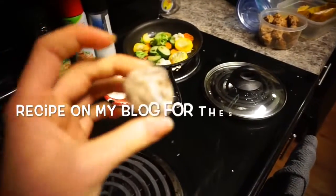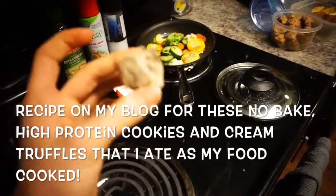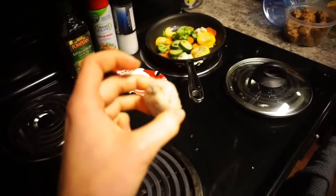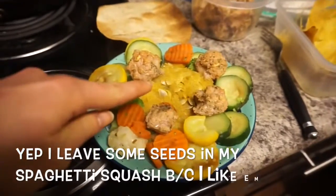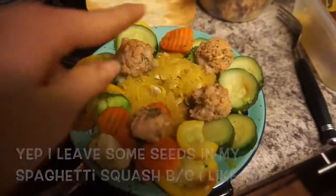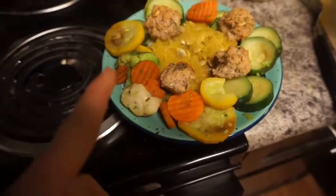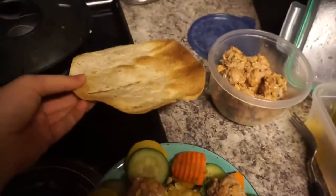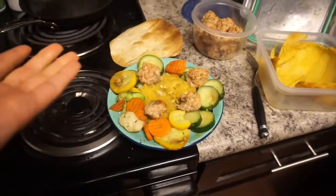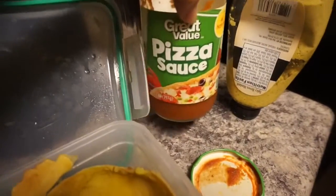As my food cooks, I'm also making my cookie dough truffles that are on my blog — chickpea cookie dip! For dinner: half a spaghetti squash, four turkey meatballs, sautéed vegetables — cauliflower, broccoli, carrots, zucchini, squash — and a whole wheat wrap toasted, topped with pizza sauce.